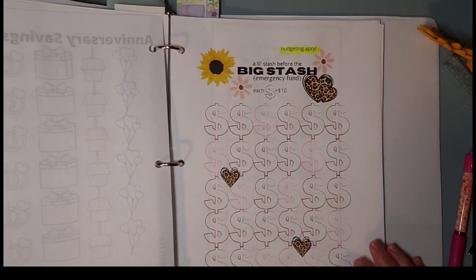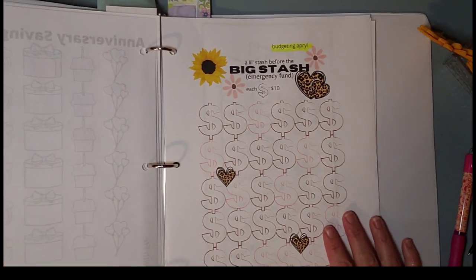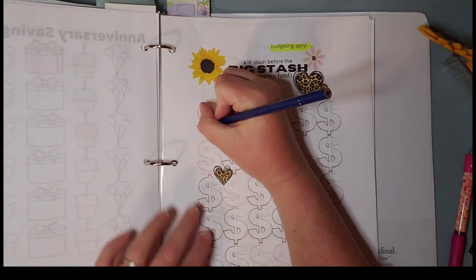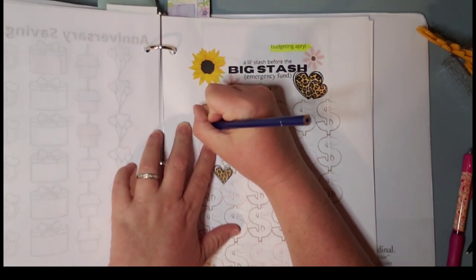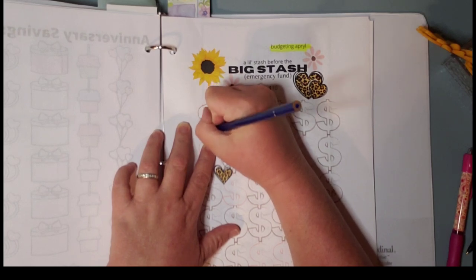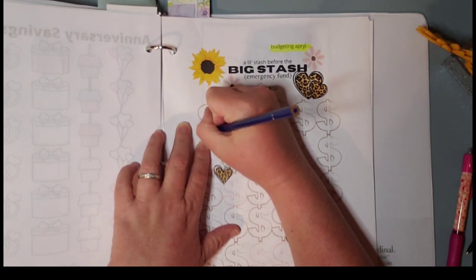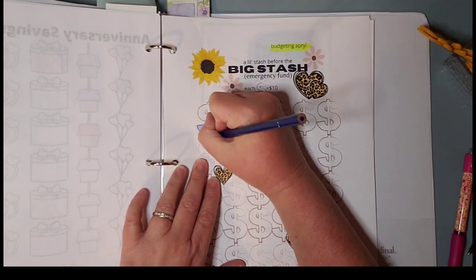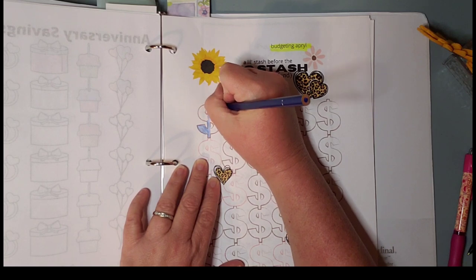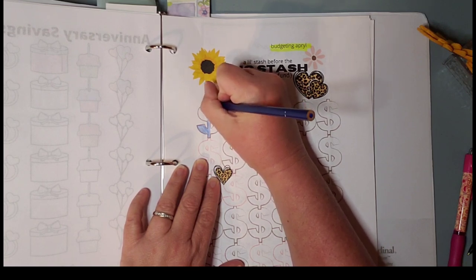And this one here is a new one by Budget in April. I'm going to put this last $20 in here and do two of these. I like the idea of having a backup to the emergency fund — a backup to the backup.